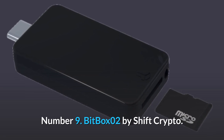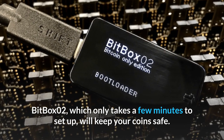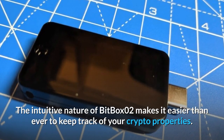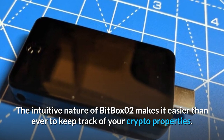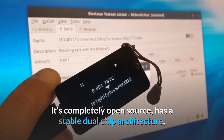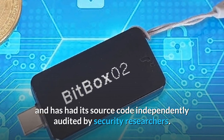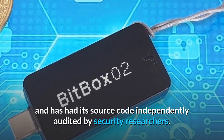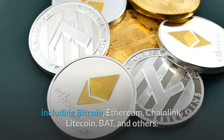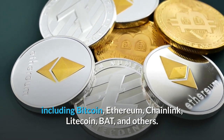Number 9: BitBox O2 by Shift Crypto. BitBox O2, which only takes a few minutes to set up, will keep your coins safe. The intuitive nature of BitBox O2 makes it easier than ever to keep track of your crypto properties. It's completely open source, has a stable dual-chip architecture, and has had its source code independently audited by security researchers. There are almost 1,500 different cryptocurrencies available, including Bitcoin, Ethereum, Chainlink, Litecoin, BAT, and others.